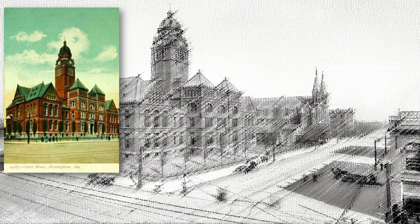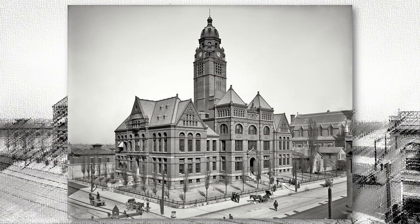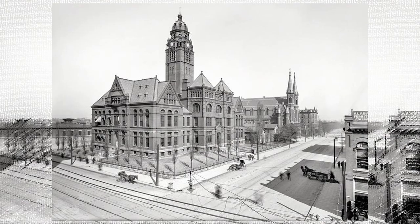This is what the Birmingham City Hall looked like in 1881. And I just mentioned the Jefferson County Courthouse — look at this stunning structure. Just a few carriages and a few people in the picture, but look at the structure itself. And beyond it to the right is St. Paul's Cathedral.